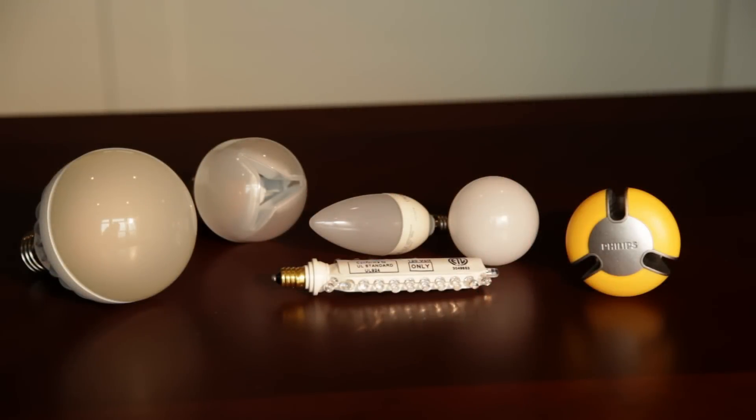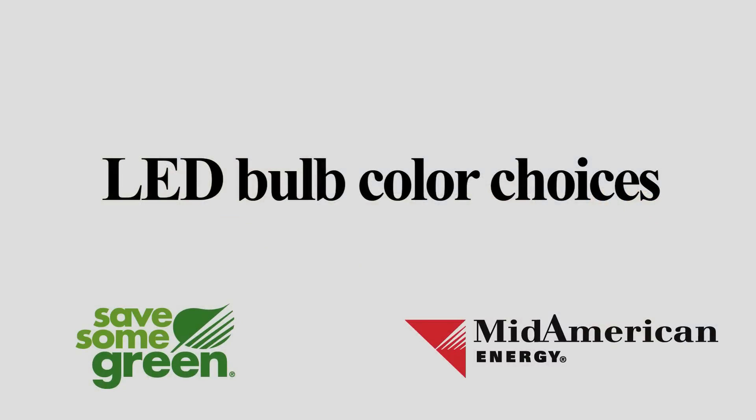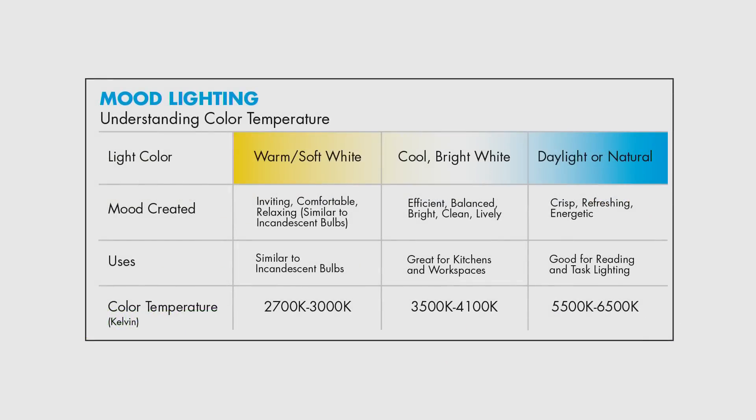LEDs are available in a variety of shapes and sizes, similar to traditional incandescents. Select warm white for a yellow, inviting light, much like the color of traditional incandescent bulbs.